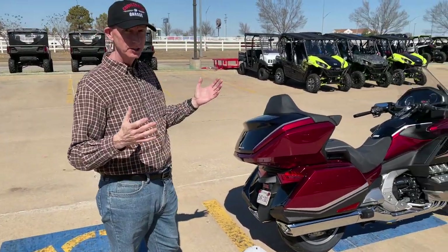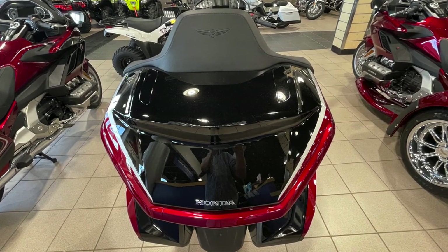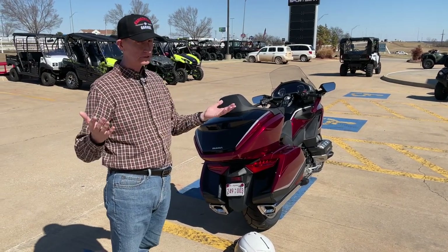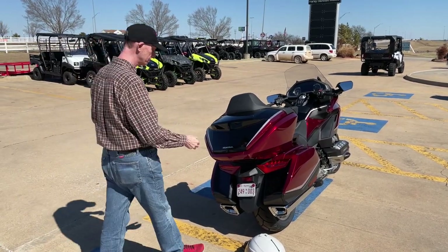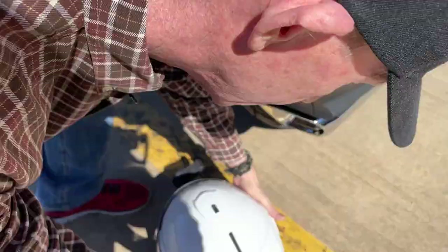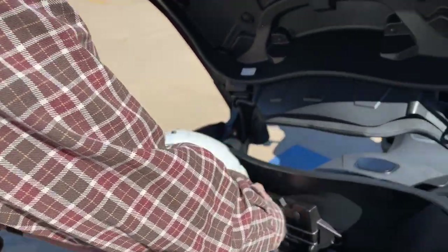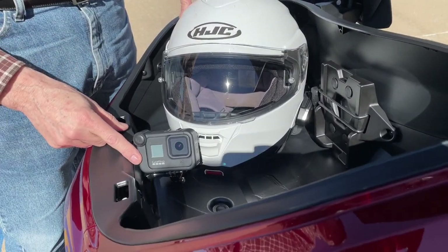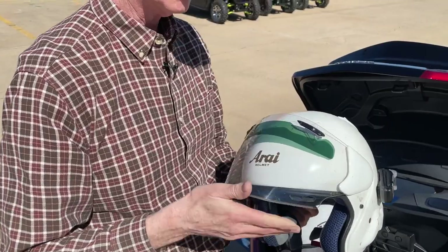Obviously the star of the show is the trunk, and I brought two helmets with me because I cannot get these two helmets to fit in my 2018 Gold Wing. Just to satisfy my own curiosity, we're going to see if those helmets will fit in this new larger Gold Wing trunk. I've got a CyMax — and it's probably not a fair test because it's got the GoPro hanging off the front — and then we've got Ricky's helmet, which is an AWR three-quarter.